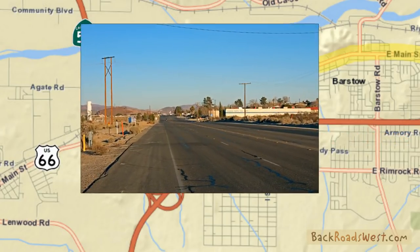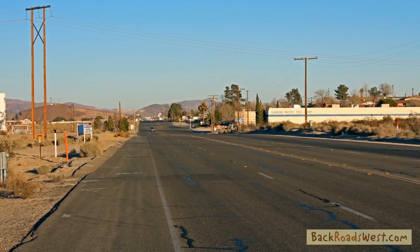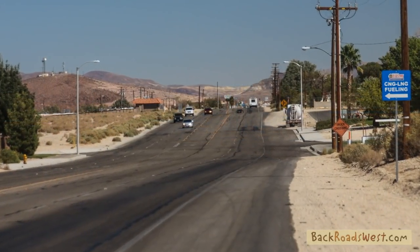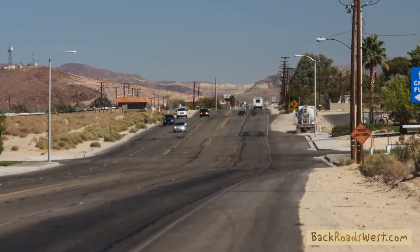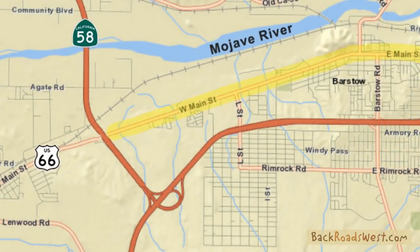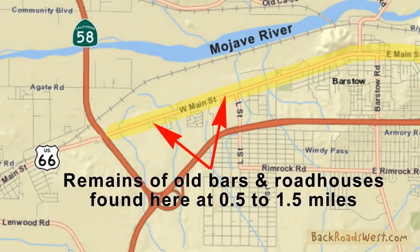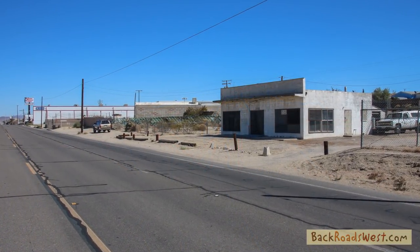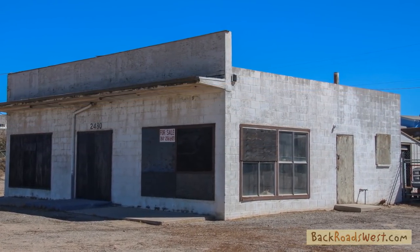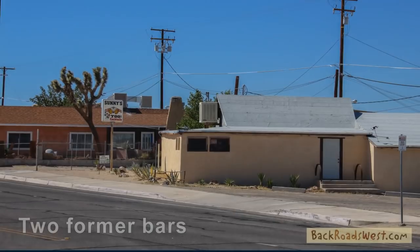Main Street, which is the route we are traveling on now, is Route 66. Just remember, all the traffic that now travels on Interstate 15 used to travel on this road. This first mile and a half from the freeway was on the outskirts of town, so along this section, some of these vacant buildings you see here were once popular spots for locals and travelers to dine and drink.